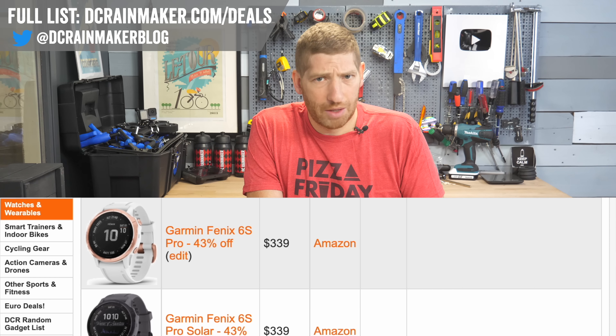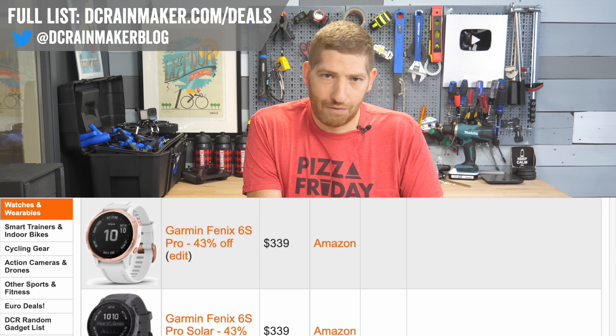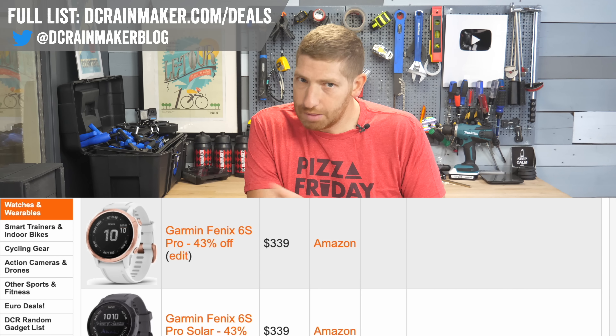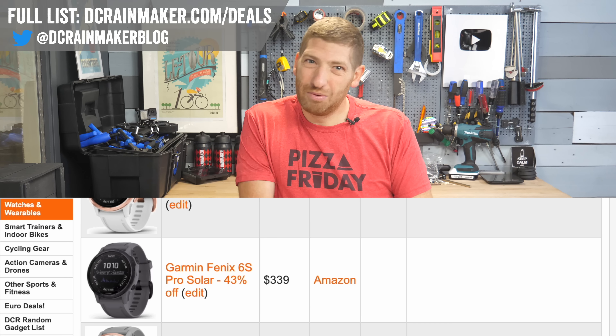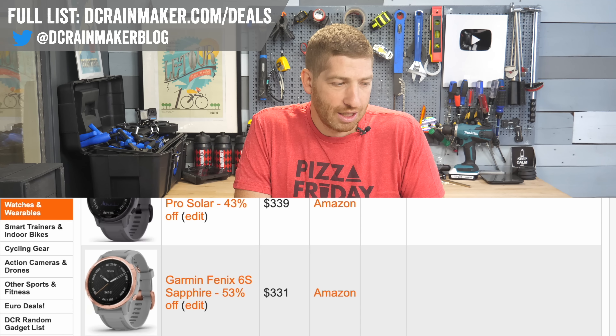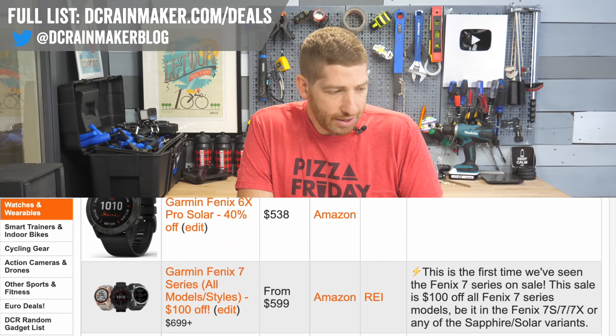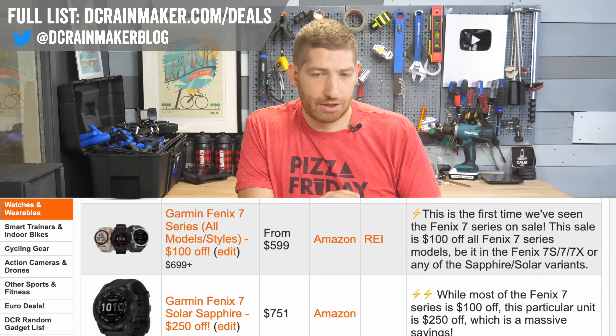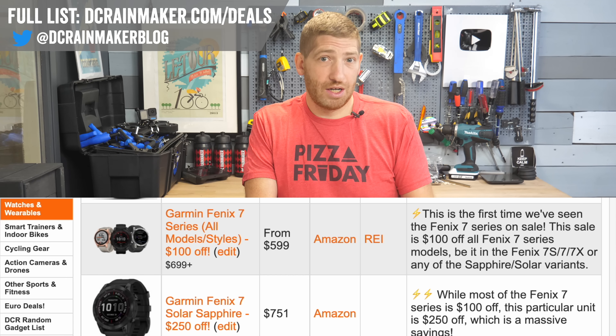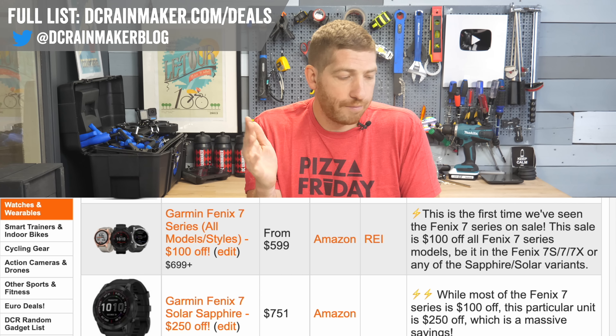No Polar deals at all for Black Friday — they're not doing the Black Friday thing. Some companies do it, some don't. Moving on, for the Fenix 7 models, they're $100 off across the board, so $599 is kind of the starting point, with different deals popping up from Amazon.